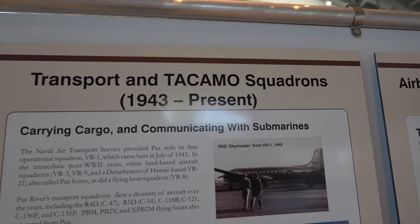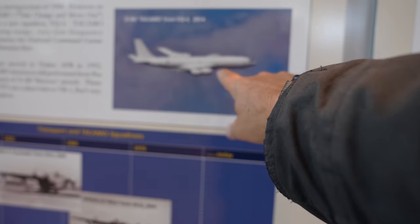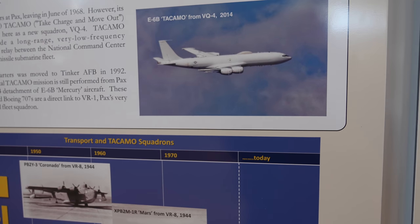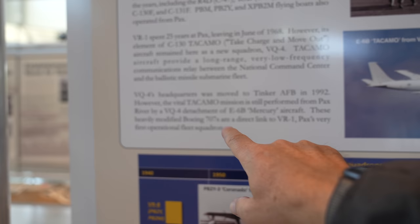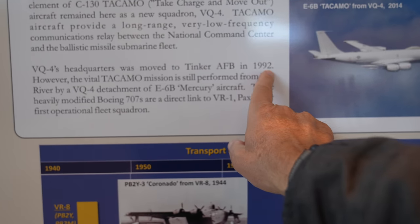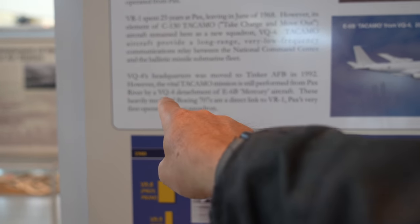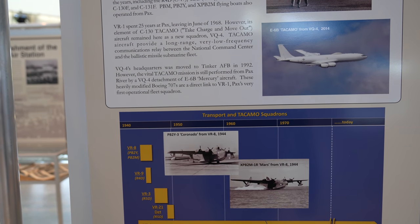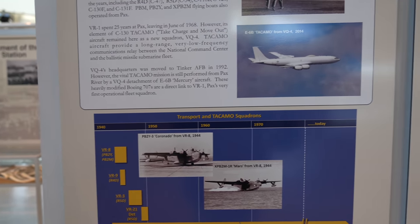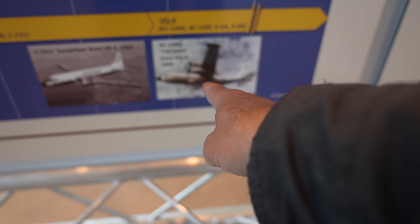TACAMO — T-A-C-A-M-O. There is an E-6 TACAMO plane — the war fighter. The headquarters was moved to Tinker in '92, but they still have operational missions from Pax River, and VQ-4, a detachment of the E-6 squadron, is based back here. There's also the old TACAMO — it was a C-130.